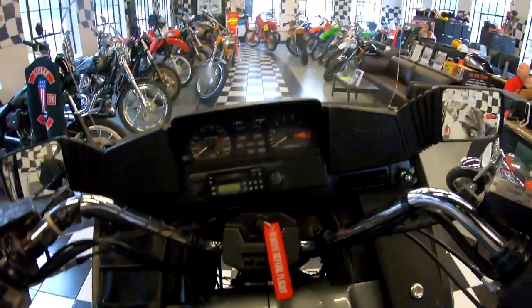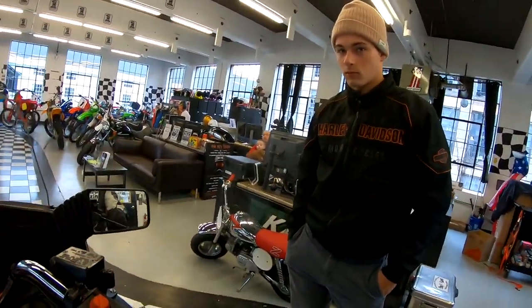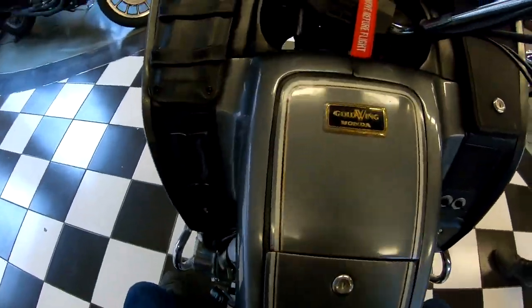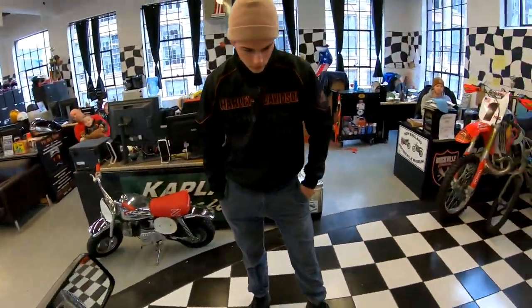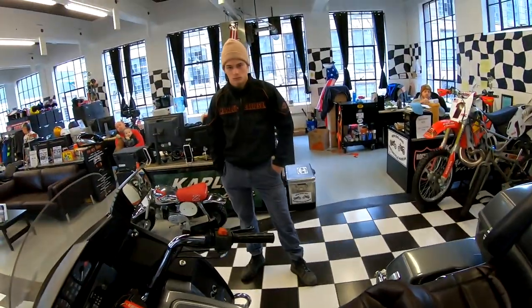Kenny, she runs as good as she looks. I had it up to 7,000 RPM in third gear and it was doing about 80 miles an hour — definitely a bike that will go the ton all day long. Smoothest four-cylinder GL-1200 I've ridden yet. The carbs must be synchronized perfectly.